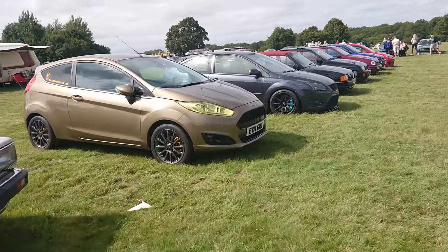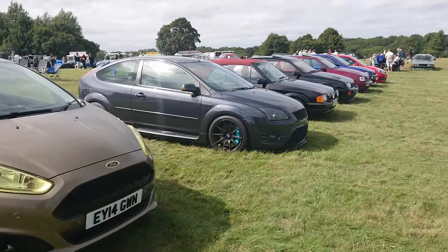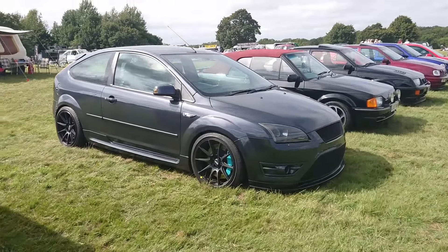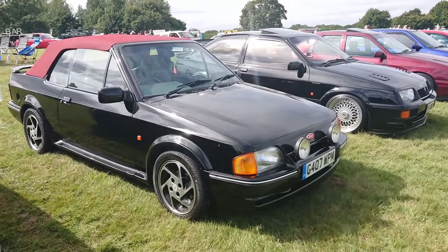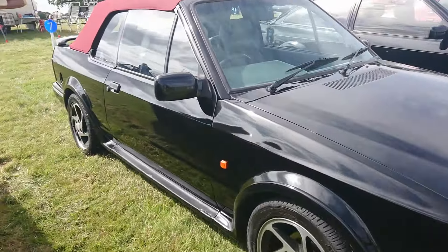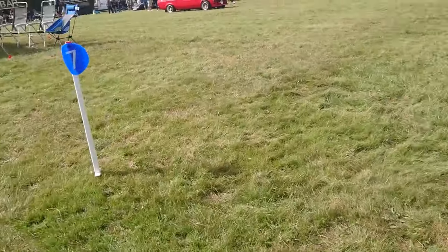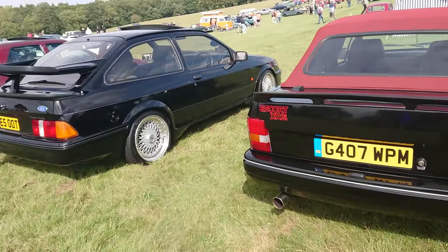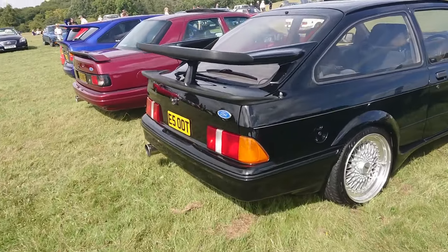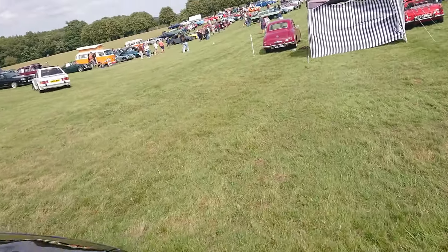And then some Fords - Mark 7 Fiesta, very good second-hand cars actually. Mark 2 Focus ST. And then some more classic ones - 1989-90 Ford Escort XR3i Cabriolet, I think. And then a Cosworth RS500. Yes, that's more like it, viewers - we like this sort of thing.